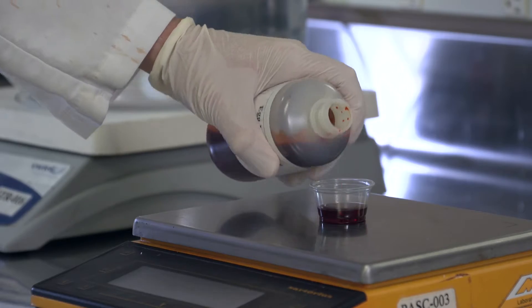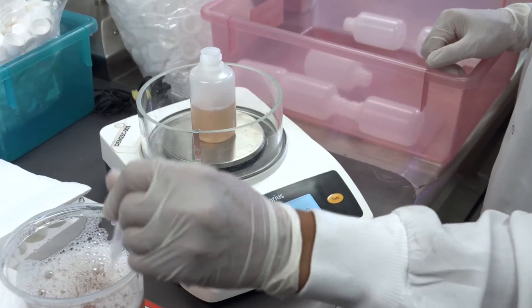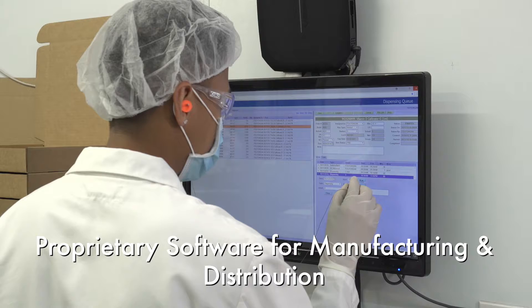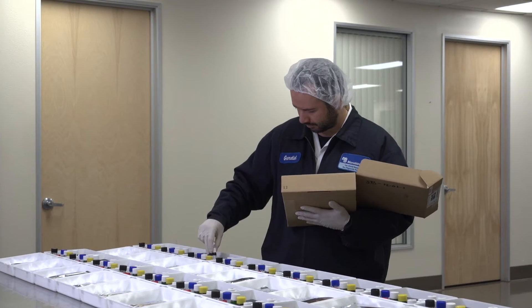A fully integrated production cycle links QC to all activities including raw material approval, BAT check, and final release. Using software developed internally by Monobind to control each step, minimize error, and deliver a highly consistent product.